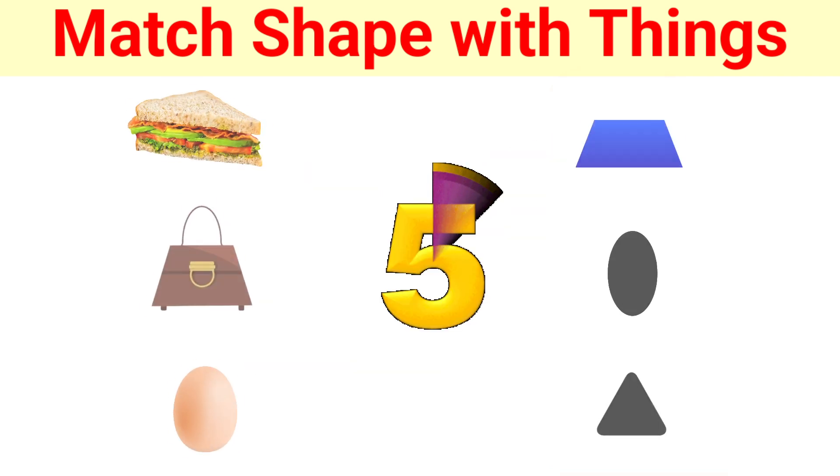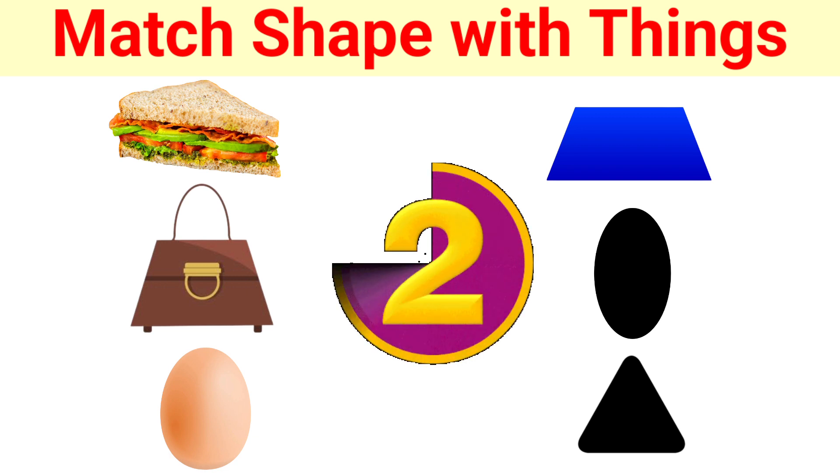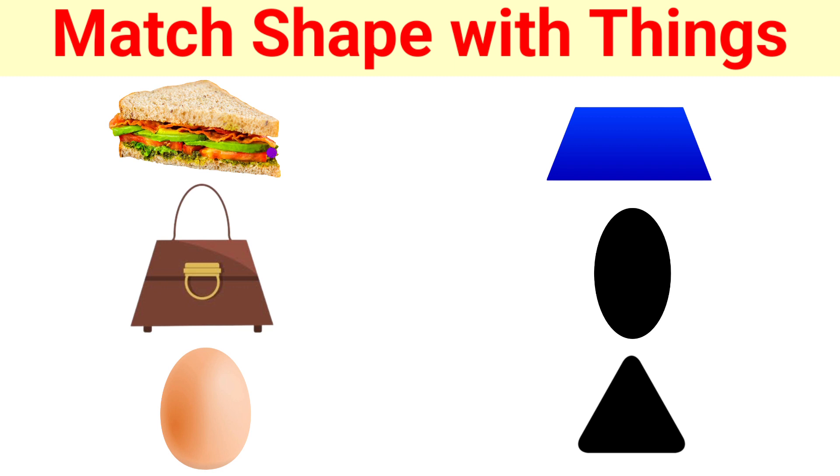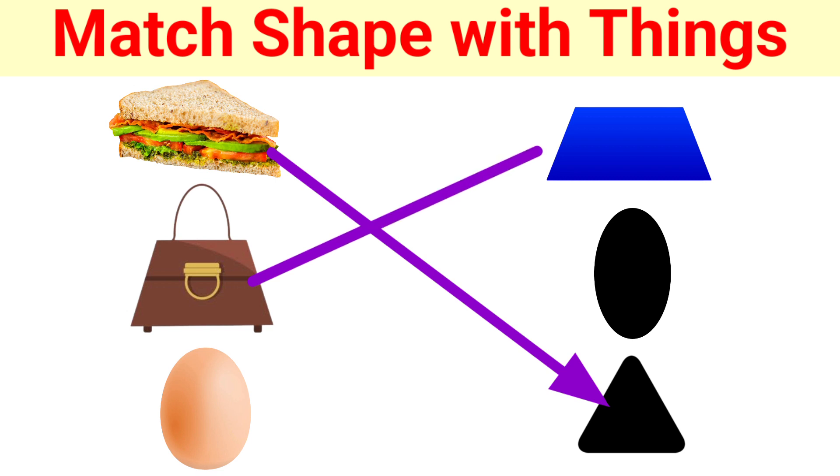Next. 5, 4, 3, 2, 1, 0. Yes! Sandwich is a triangle. Handbag is a trapezium. Egg is oval. Good. Next.